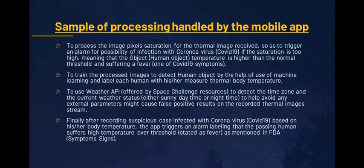Sample of processing handled by the mobile app: to process the image pixels saturation for the thermal image received, so as to trigger an alarm for the possibility of infection with coronavirus, COVID-19.